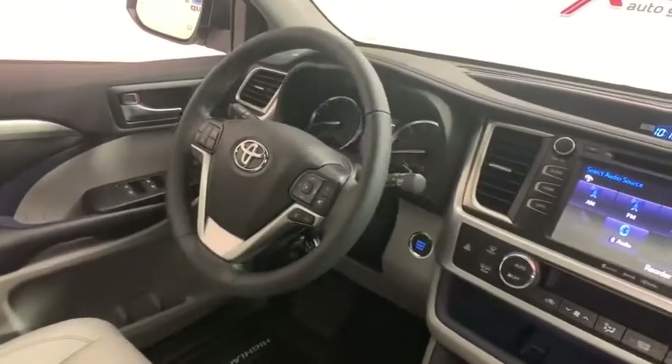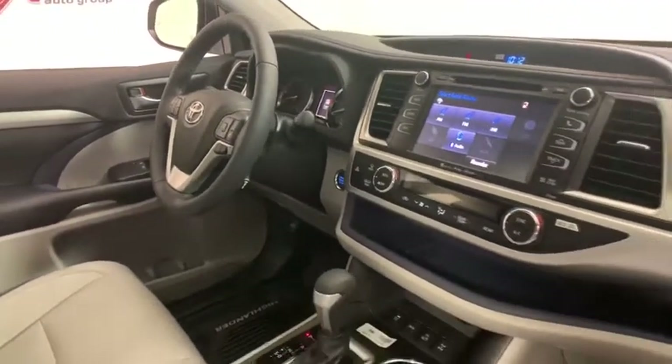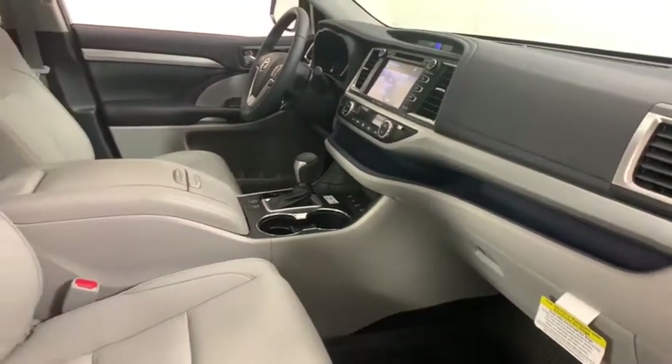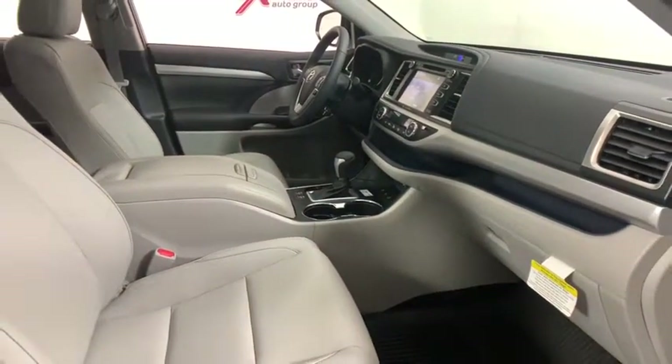Dual airbags, power steering, home link garage door opener, four wheel disc brakes, universal garage door opener, heated front seats, power windows, electronic stability control.